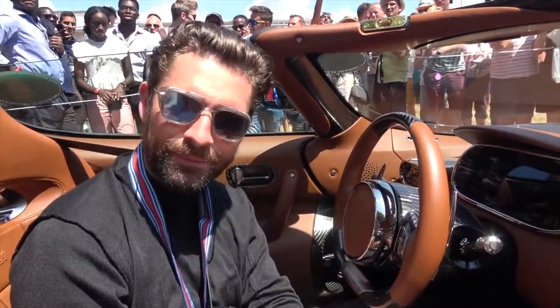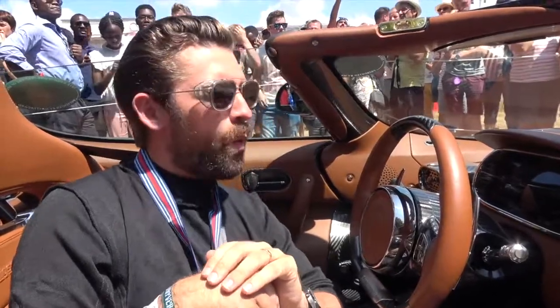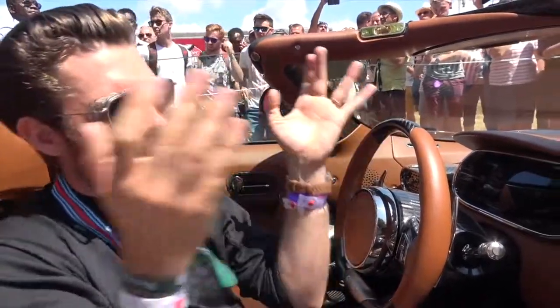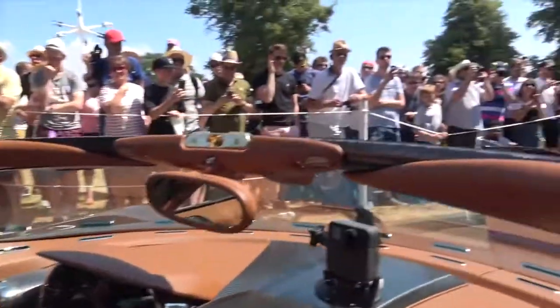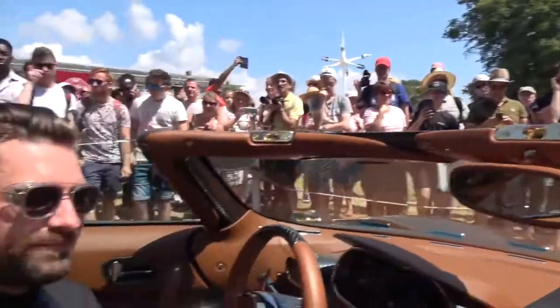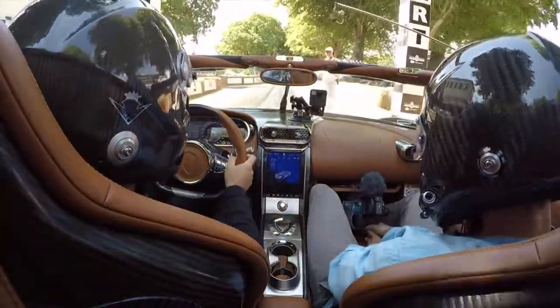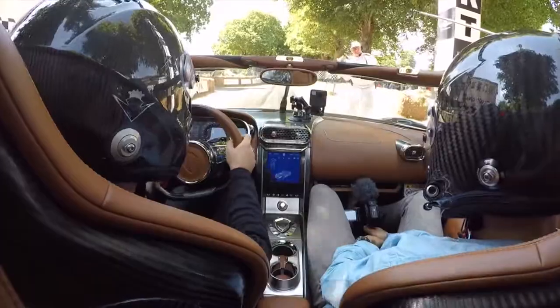I'm looking at my co-driver who's holding the camera for me, and we're both in disbelief. The cars in front of us are incredible — we'll share those with you shortly. This is going to be what's known as a ride of a lifetime. Are you ready? We're going — up we go.